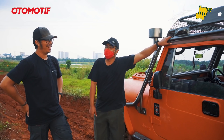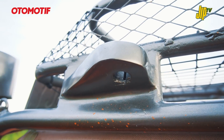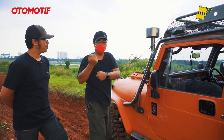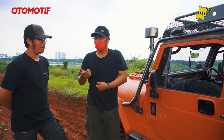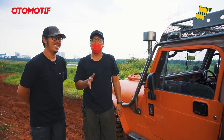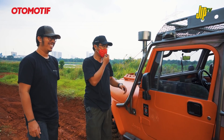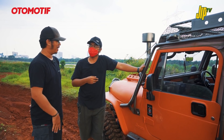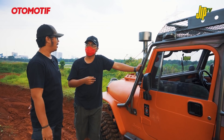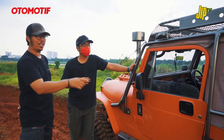Di exo cage ini ada tow point yang dibikin Bang Finan buat ngebilay - kalau lagi di track negatif, ditahan pakai strap diikat ke pohon. Ada yang bilang ngedelay, ada yang bilang ngebilay, yang penting ngerti dan jangan sampai miskomunikasi. Di Indonesia memang banyak track berkarakter negatif, jadi ini lumayan banyak ditemui di mobil off-road ekspedisi.